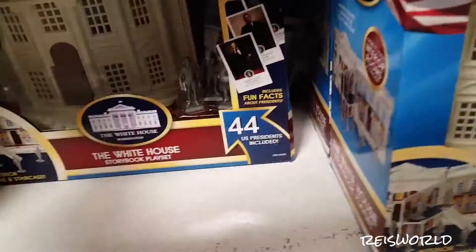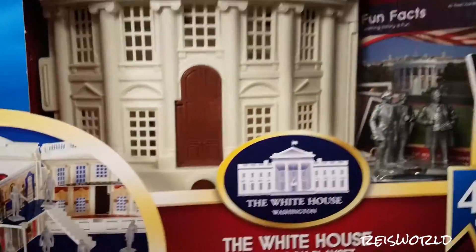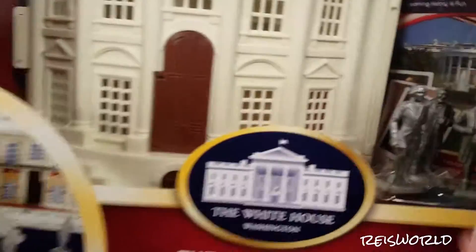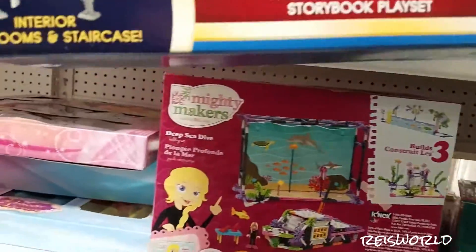They have so much. Oh, look at this — can you see this? That's neat, it's the White House Storybook Playset. That's cool, huh? Is that George Washington? Let's see, who do they have? Abraham, Washington, Roosevelt. Can you turn it around?